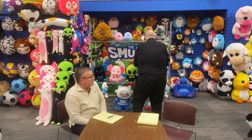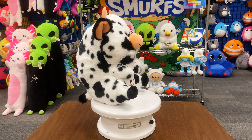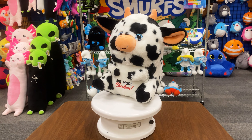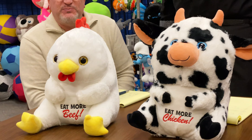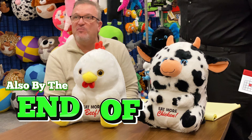We also expanded our Belly Buddy line with a bit of a cheeky twist — we have a cow that says 'eat more chicken' and a chicken that says 'eat more beef.' These particular ones are available up to our 60 size, which is our 20-inch, and will also be available by the end of May.